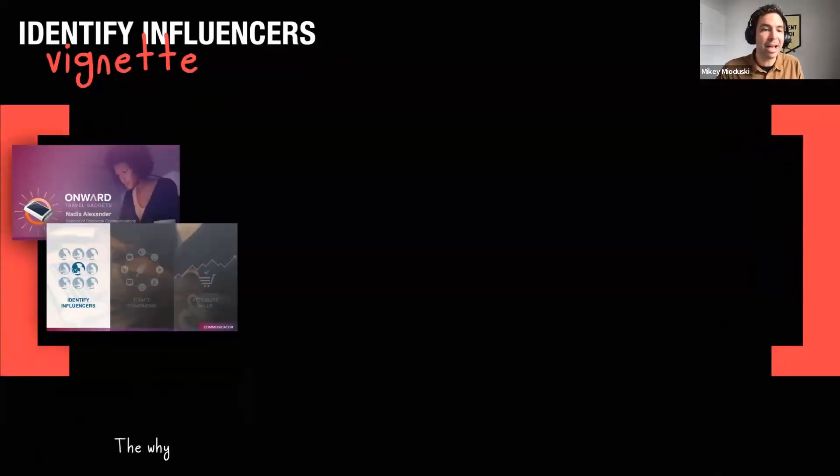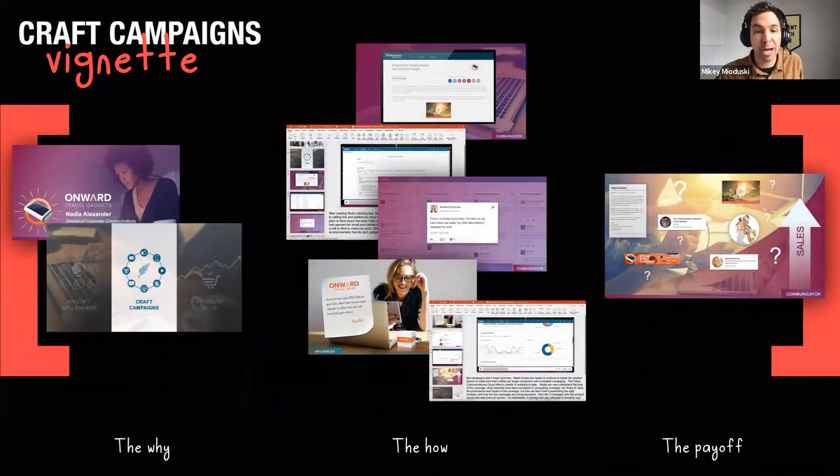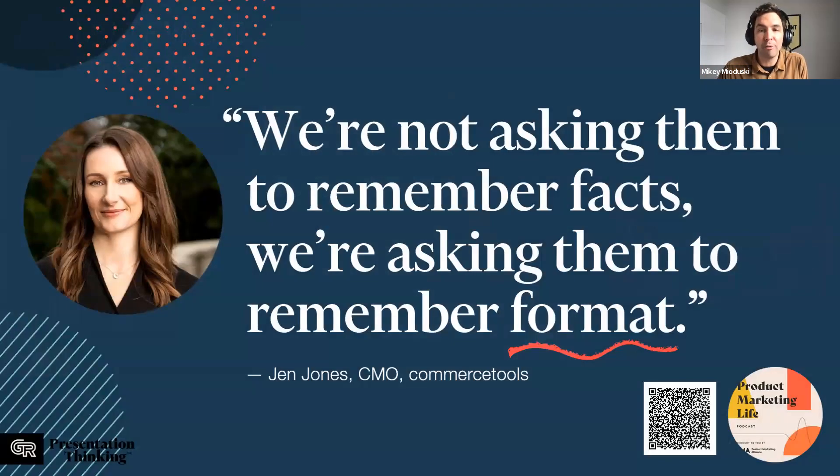Three vignettes, each with a consistent beginning, middle, end structure — setting up Nadia's goal, showing how it can be done with the tool using animated screenshots and video, then the payoff: why it's meaningful to Nadia's job-to-be-done mission. The power of this approach is that it allowed the team to scale their message. As CMO Jen Jones of Commerce Tools pointed out, if you deliver a consistent format, sellers aren't asked to memorize all the facts — instead they get familiar with the delivery structure, and that keeps them on track.